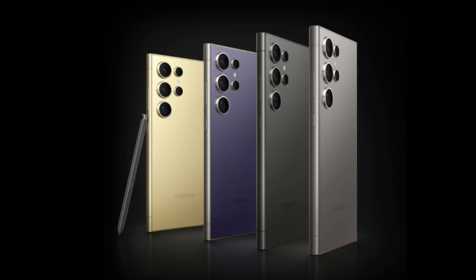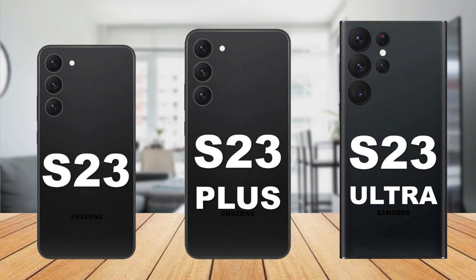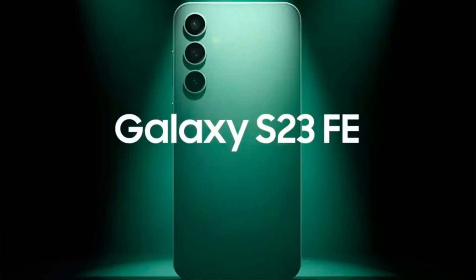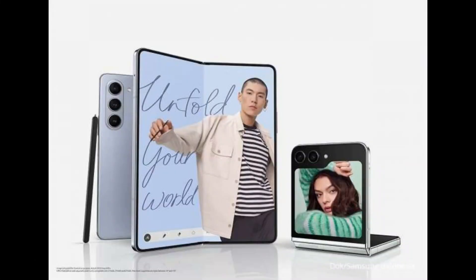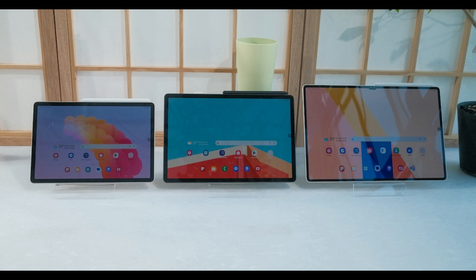For now, the confirmed list of Galaxy smartphones and tablets receiving the Galaxy S24's AI features includes: Galaxy S23, S23 Plus, S23 Ultra, Galaxy S23 FE, Galaxy Z Fold 5, Galaxy Z Flip 5, Galaxy Tab S9, Tab S9 Plus, and Tab S9 Ultra.